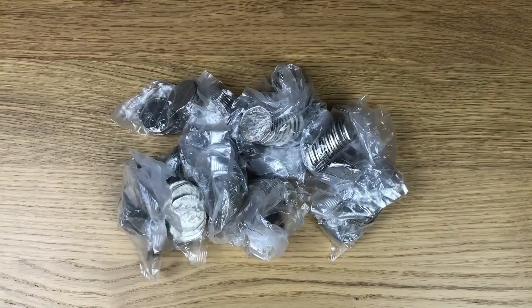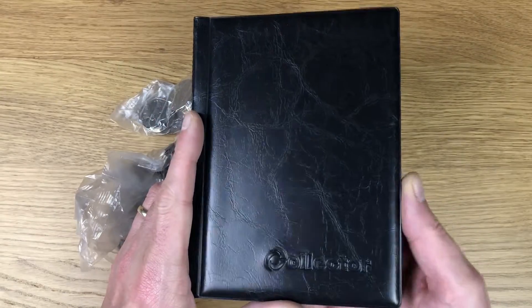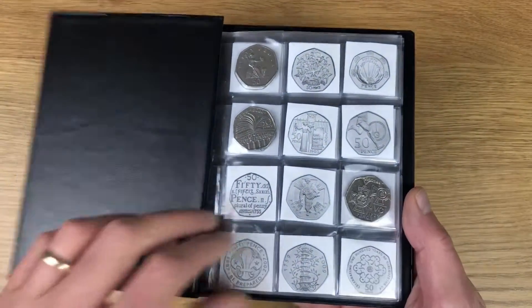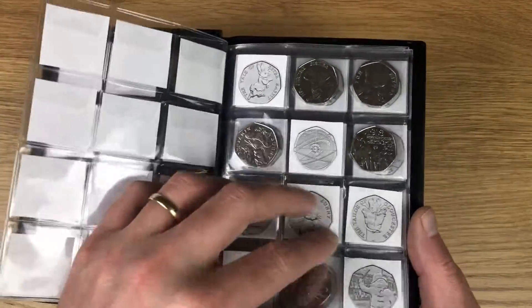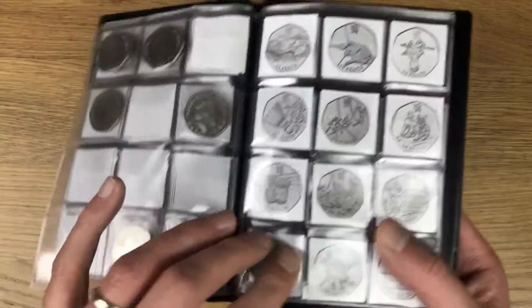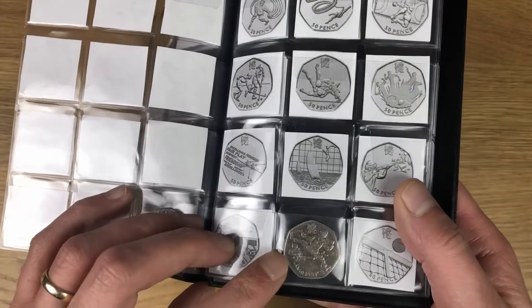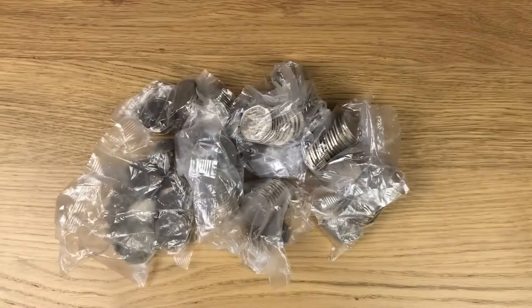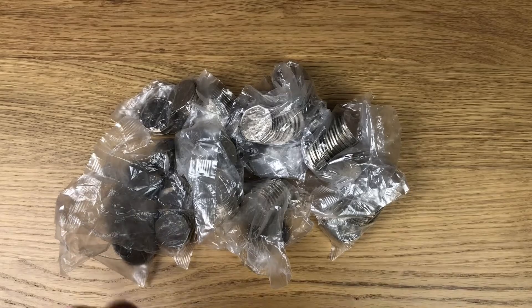I'm looking for commemorative designs as I go through them because I'm hoping to fill this book out, which I've started this year. As you can see I'm not doing too badly already, and I've actually been really fortunate to find an Olympic coin each week - an equestrian and then the taekwondo - so I'm hoping that luck continues.